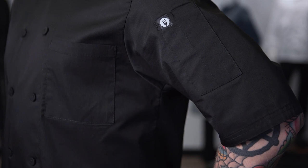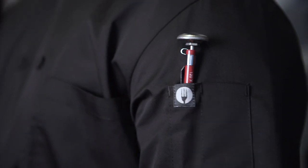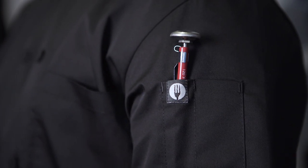The Montreal Cool Vent Chef Coat is short sleeved, has a front chest pocket, and a combo thermometer and pen pocket on the left sleeve for easy access. The sleeves feature a double stitch at the end to keep them neat and tidy and to prevent the seams from unraveling.